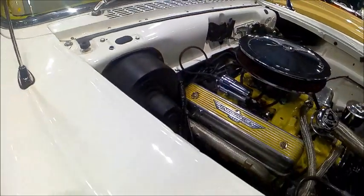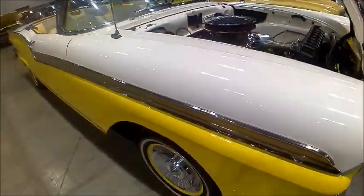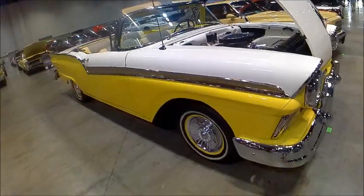And another look at the dressed-up engine there — very nice.